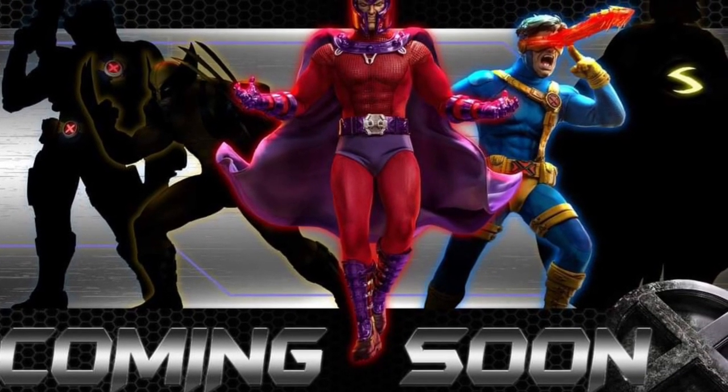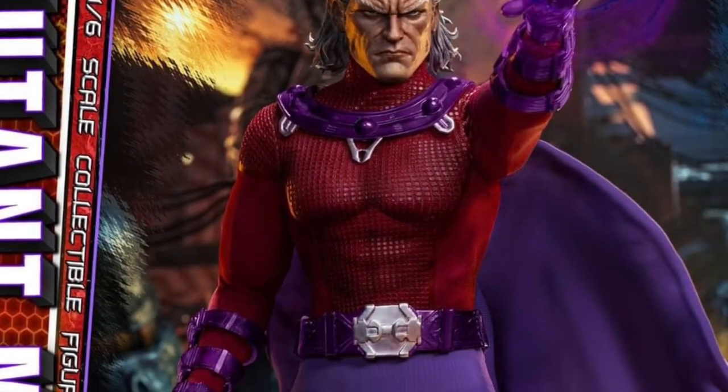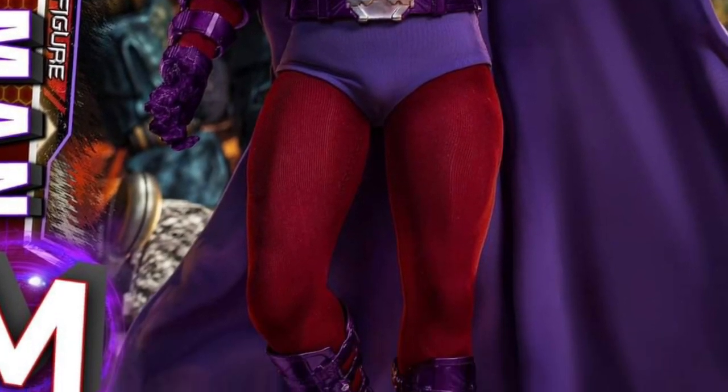If you haven't heard, Present Toys is going to be releasing a whole bunch of X-Men 12-inch action figures. We've already seen Cyclops, and now here is Magneto.